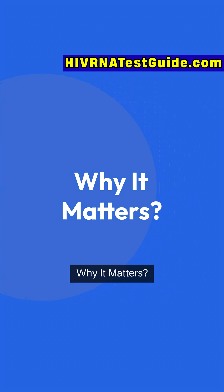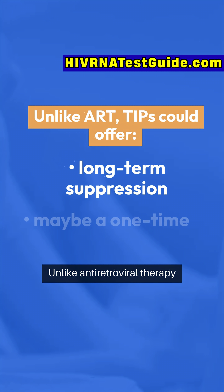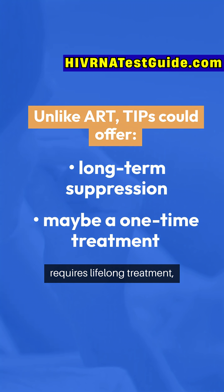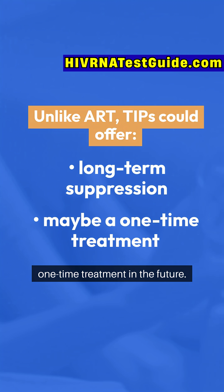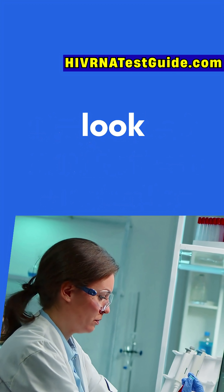Why it matters: this could be a game-changer for people living with HIV. Unlike antiretroviral therapy (ART), which suppresses the virus but requires lifelong treatment, TIPs could offer long-term suppression — maybe even a one-time treatment in the future. It's still in early research stages, but results from lab studies look promising.